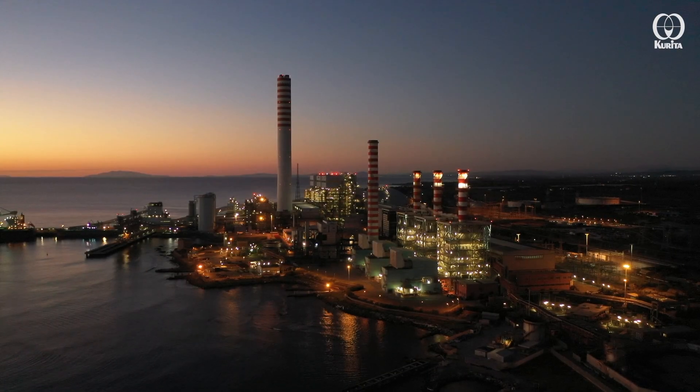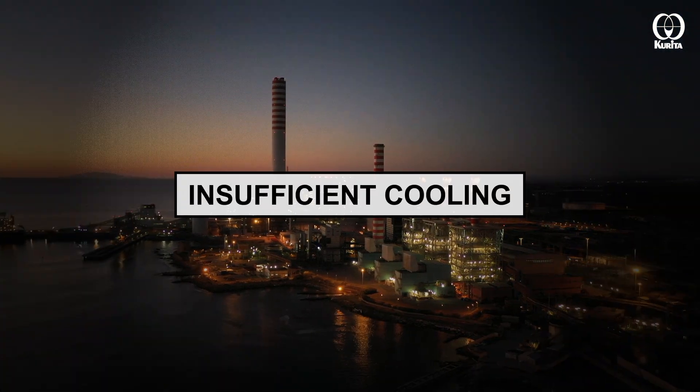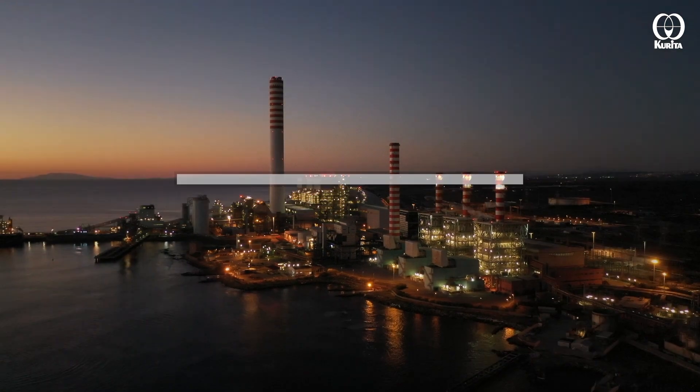In recent years, due to factors such as global warming, several petrochemical companies are often observing insufficient cooling in the surface condensers attached to steam turbines.